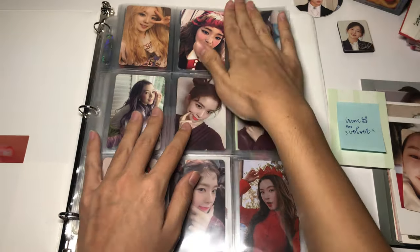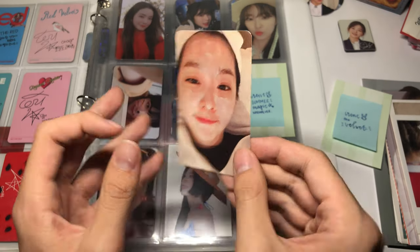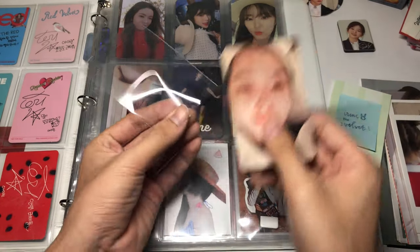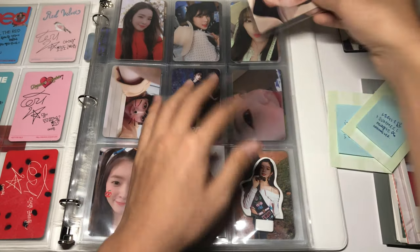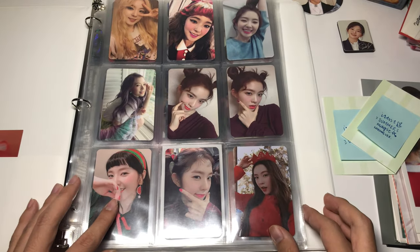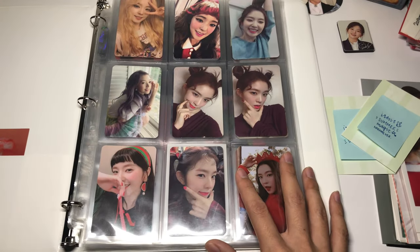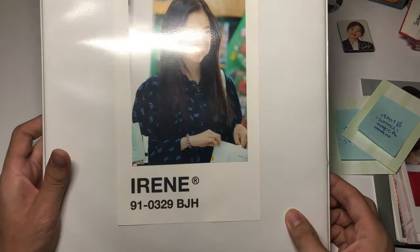That fills one of these spaces, and here is the Sour Magic normal card. I don't know why but this one is low-key kind of hard to find — it was giving me a lot of trouble, but I'm super happy to finally have this card. Is my Irene collection complete? Let me do a quick flip-through. My Irene collection is finally complete — it only took me five or six months. I was able to find most of the cards for a good price.